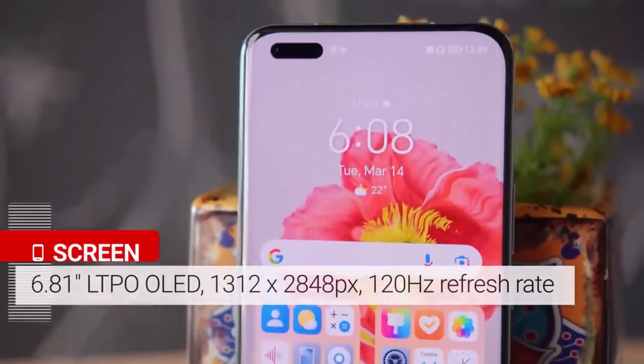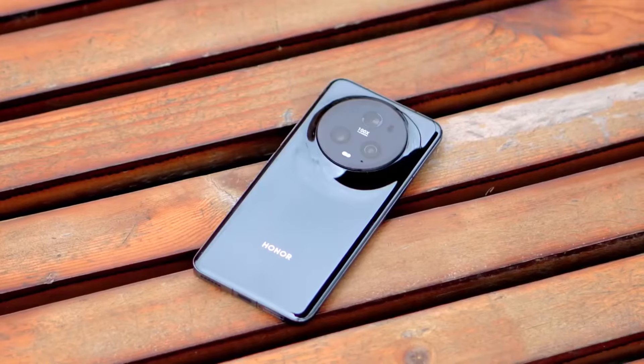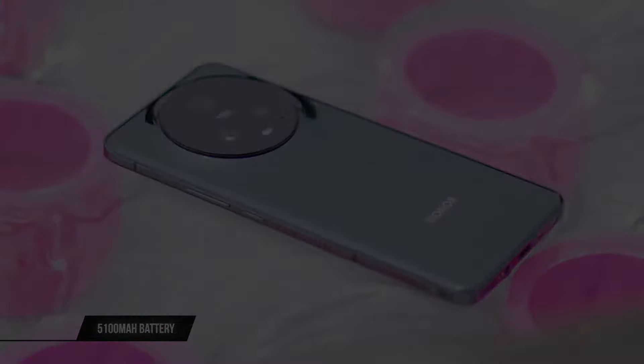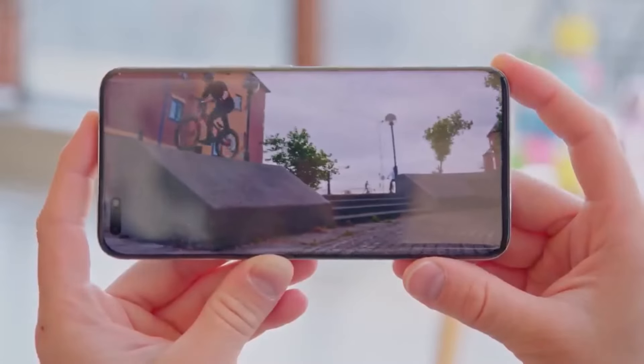So which Honor phone reigns supreme? It depends. The Magic 6 Pro is a powerhouse for photography, while the Magic V2 unfolds a whole new level of productivity. Need a sweet spot of features and price? Check out the Honor 90. Watch the video again to see which Honor phone is your ultimate match.